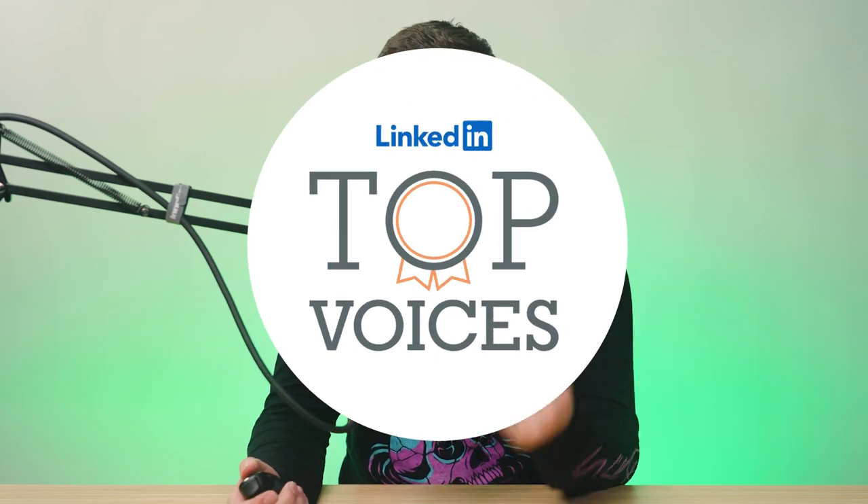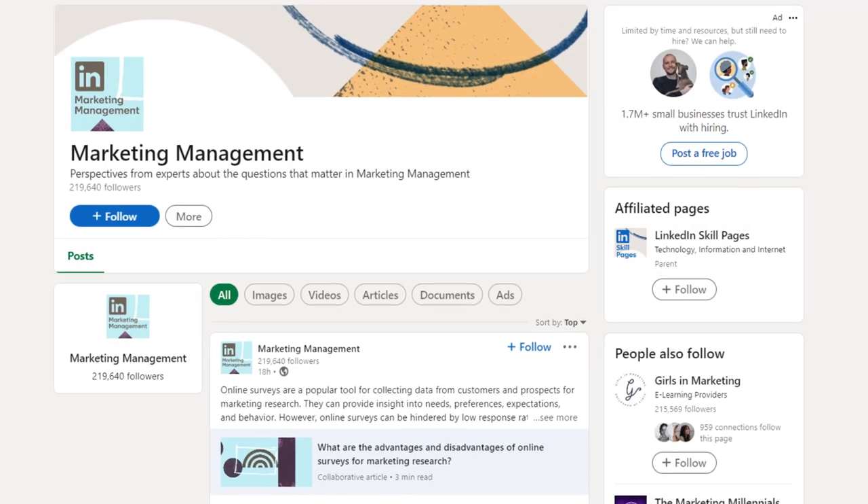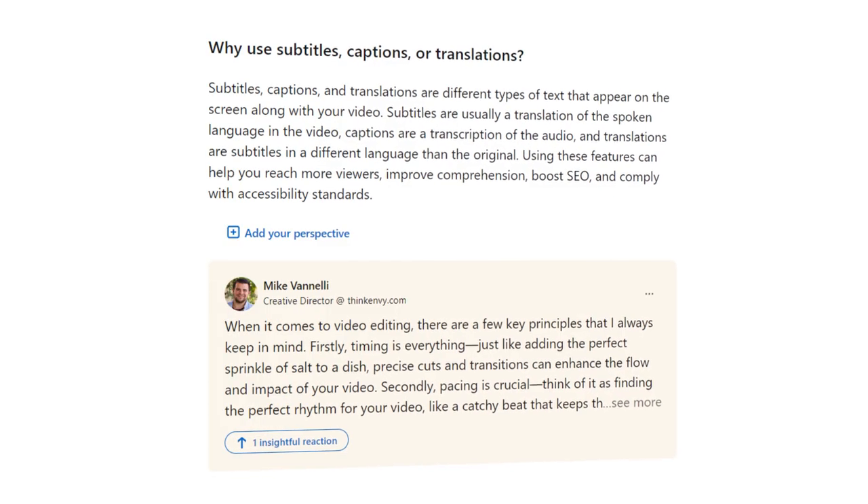Finally, number 10: become a LinkedIn Top Voice — here's how you can get a blue badge on your LinkedIn profile. Top Voices, previously known as the LinkedIn Influencer Program, are members who are constantly active, share valuable expertise through content, and demonstrate unique original contributions to any topic. To become one, add your insights to their collaborative articles, particularly in specific skills sections. These are AI-generated articles being enhanced by experts using their own opinions. Contributions are upvoted as insightful, and with enough contributions and upvotes, you'll get vetted as a Top Voice and earn a badge on your profile. Enough recognition and you'll get a little blue icon next to your name, boosting your reach and authority on the platform.